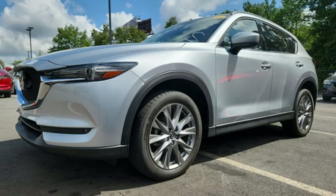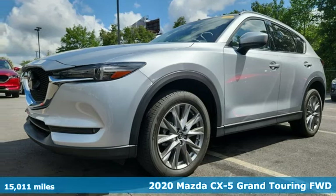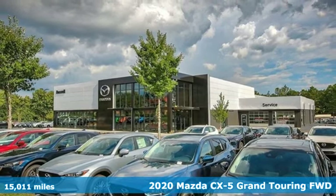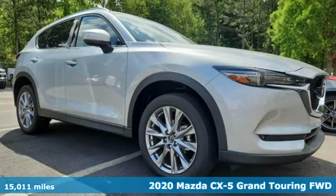It's a certified 2020 Mazda CX-5. For all the things that drive you, there's Mazda. It boasts an impressive list of features like these.